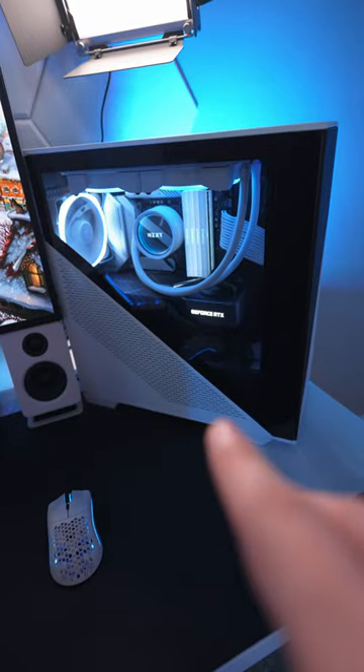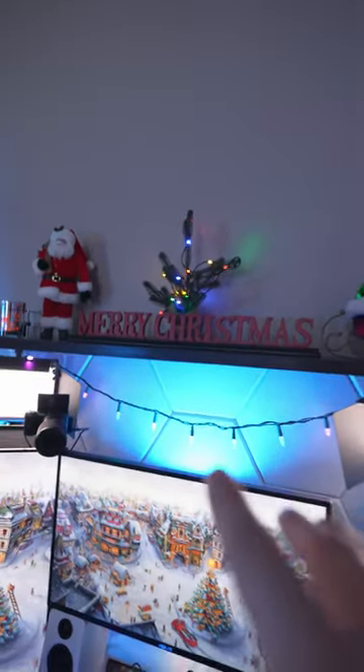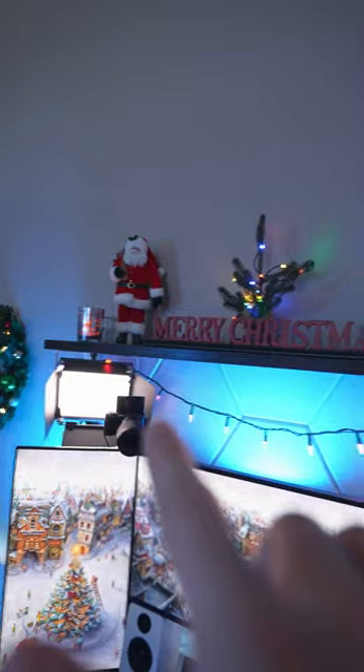This is my new gaming PC that I recently built and it is showing some blue and white as well. On the shelf above, I have a Christmas tree as well as Santa and his sleigh.